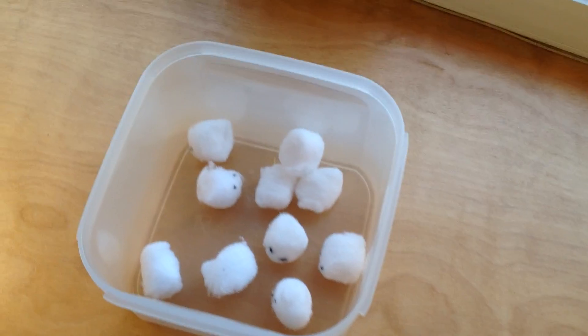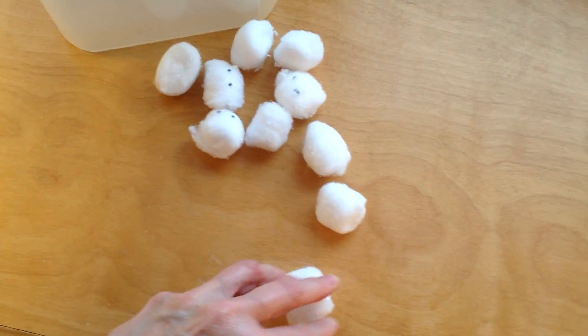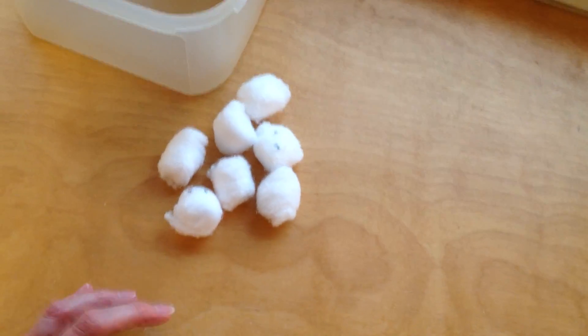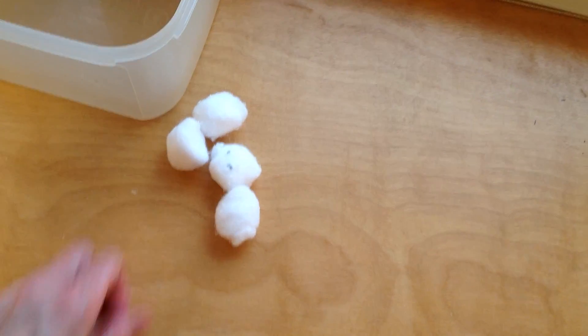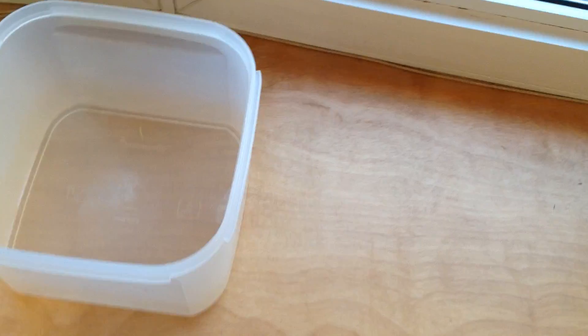Meanwhile, while the snake was gone, the mice were rocking and rolling the container. They rocked it back and forth until they all fell out. And they all started escaping before the snake got back. Ten, nine, eight, seven, six, five, four, three, two, one, zero. All the mice escaped.